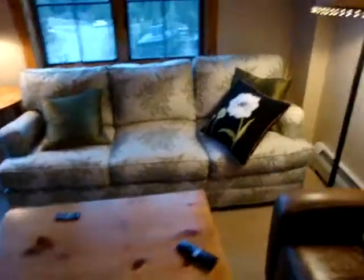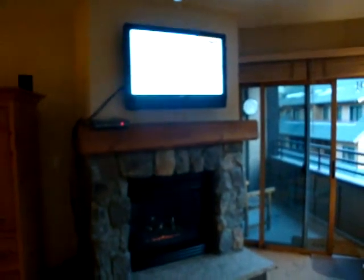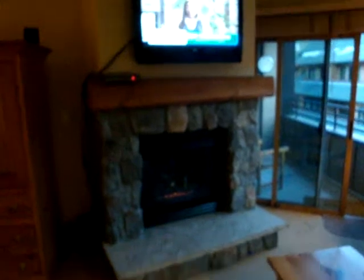This couch is a sleeper sofa and it was replaced within the past couple of years. We have a brand new 40-inch flat-screen LCD TV and a gas log fireplace.